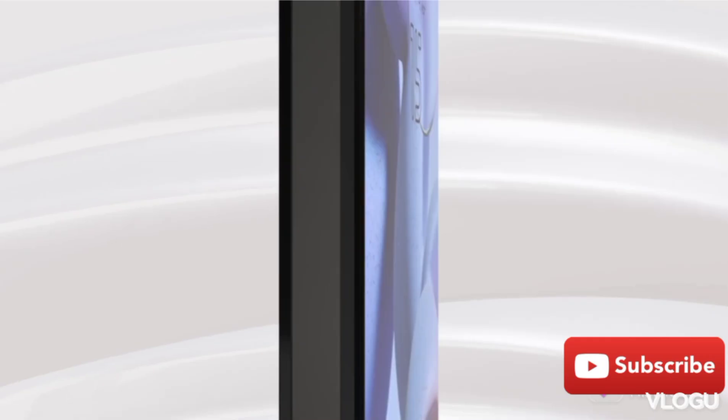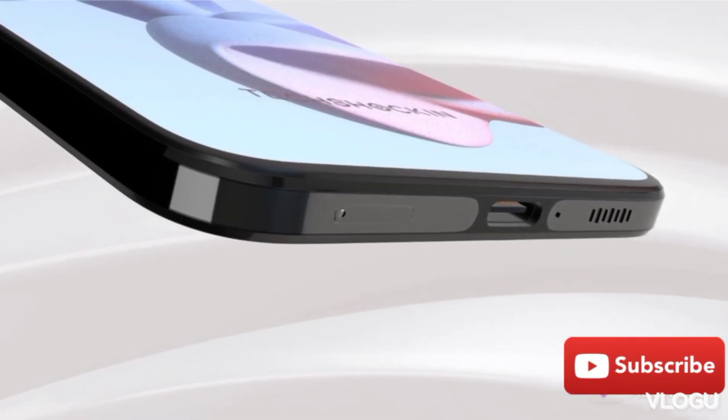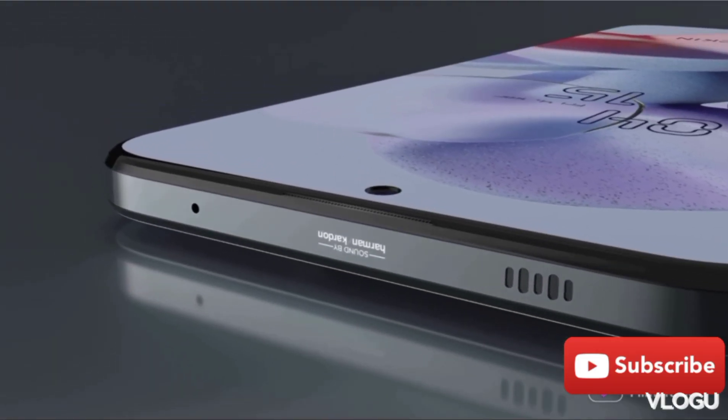This is one of the best features you can find in phones under 10,000 — a Type-C connection and a 6.7-inch Full HD display.